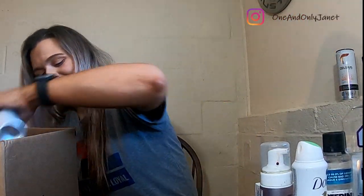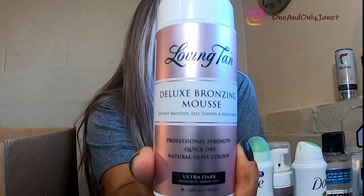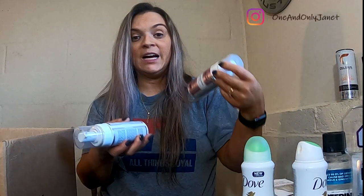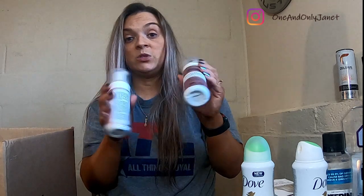I have another Dove deodorant, and then another Loving Tan — this one is in Ultra Dark. For me, between the Dark and Ultra Dark I can't tell a difference, but the Dark is a little less expensive on Amazon, which is where I get these. Buy them on Amazon because they'll save you some coin.